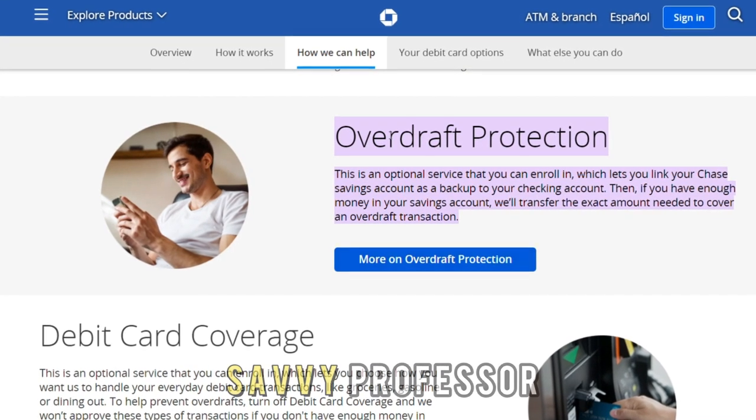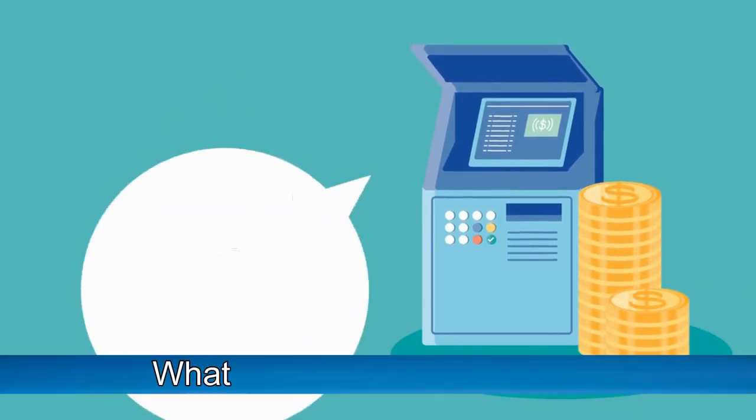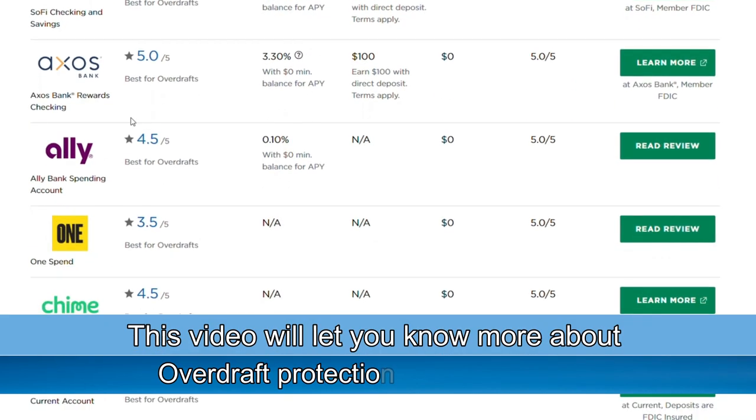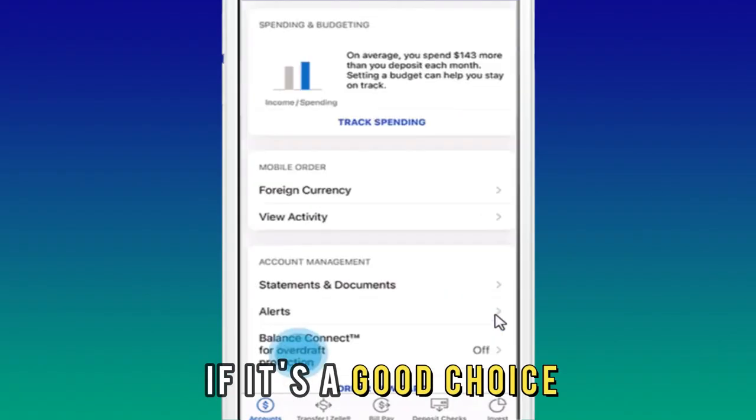Hi guys, this is Sarah from The Savvy Professor, and today we're going to talk about what overdraft protection is. This video will let you know more about overdraft protection from the bank, how it works, and if it's a good choice, so stick around for that.